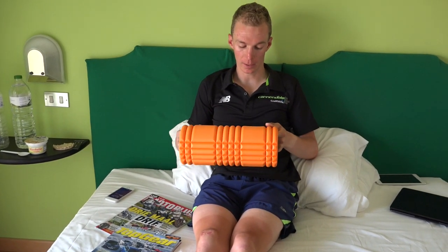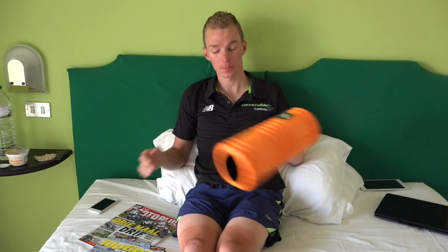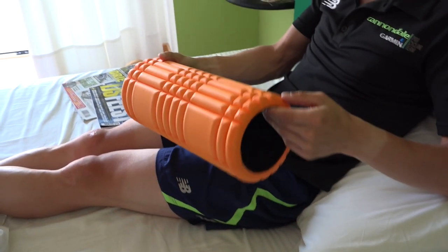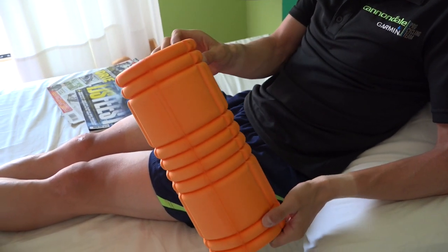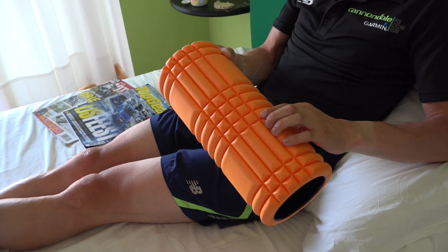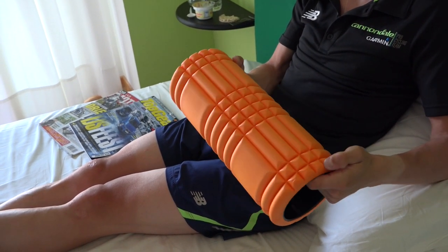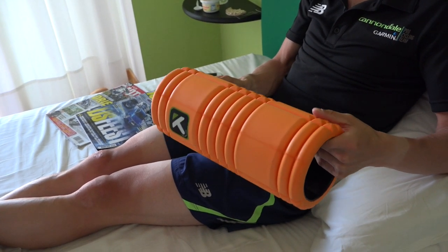Number two is the foam roller. We use it a lot in the team to do trigger points and some relaxing stuff before or after the race. This is called the Grid foam roller — the famous one from Trigger Point. It's really good for us as cyclists. You can see the different surface, which helps with recovery and takes tension out of the muscles. I really like using this foam roller.